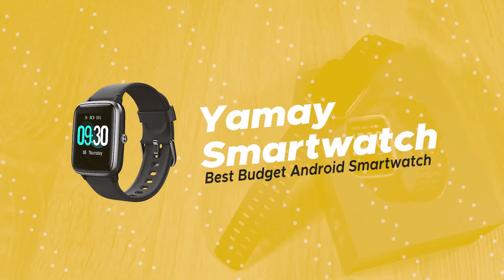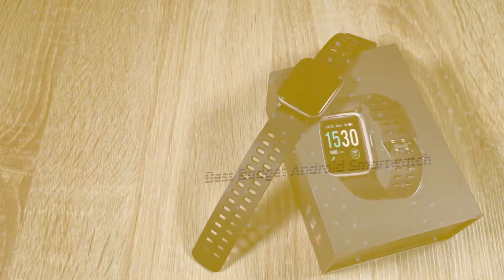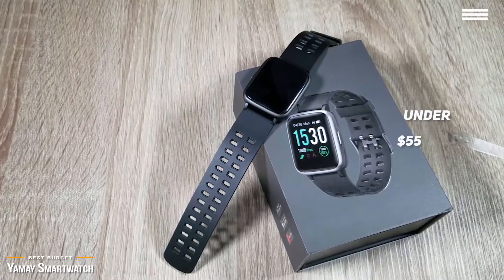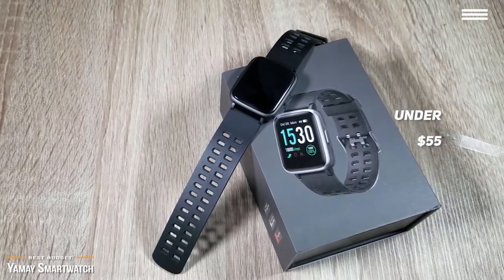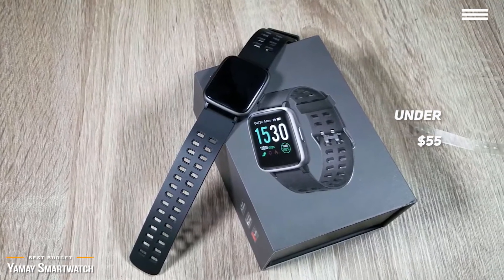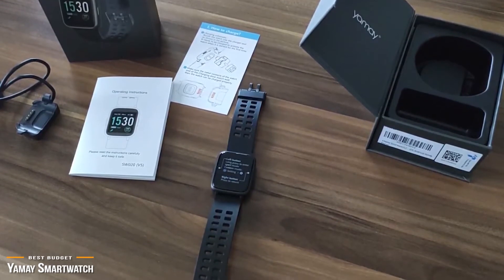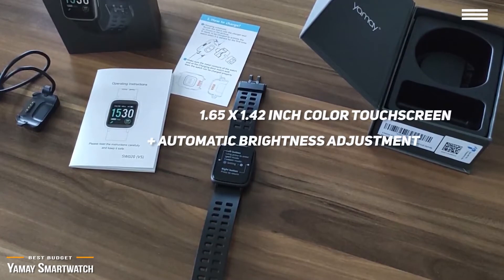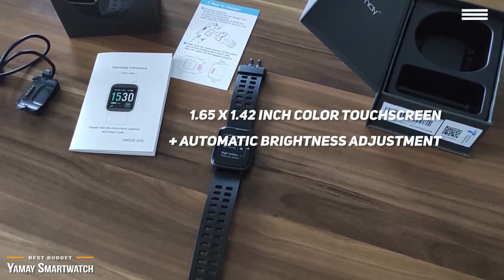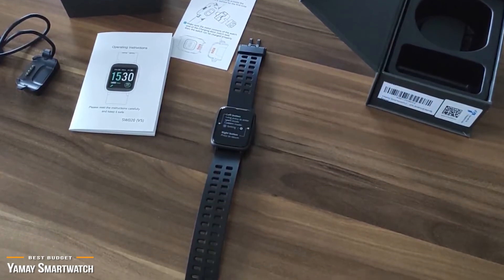Now we'll be looking at the Yamay smartwatch, our choice for best budget Android smartwatch. If you're on a budget or wanting to test out the realm of smartwatches, the Yamay smartwatch can be yours for under $55. It's a great combination of smartwatch and fitness tracker, and works for both Android and iOS phones. This smartwatch is perfect for both men and women, and features a 1.65x1.42-inch color touchscreen with automatic brightness adjustment. You can tap the watch to play, pause, and switch songs without having to take your phone from your pocket.